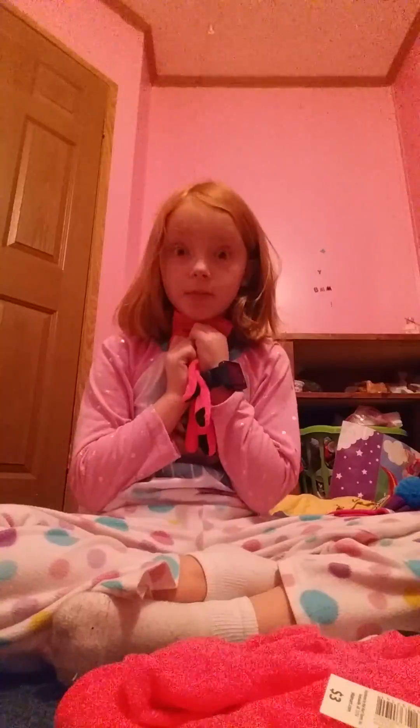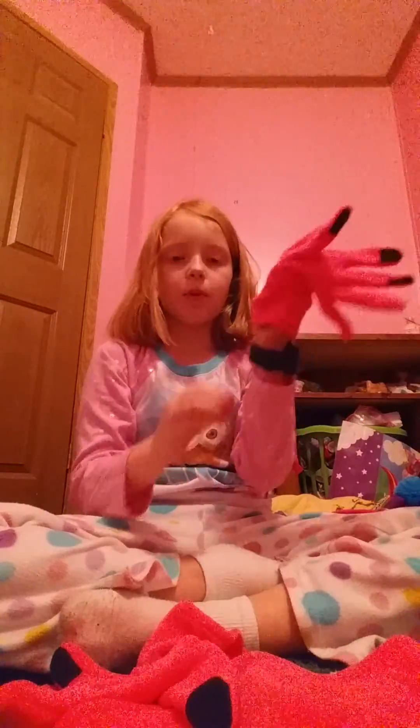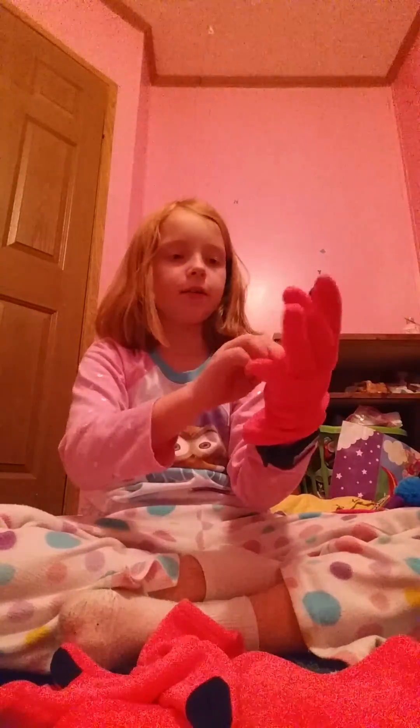I also have these awesome gloves. They're soft, and the best part about them is you can use your phone with them. See the little black tip — that's where you can touch your phone. I'll pause the video and then you'll see that they actually work. See, it worked!